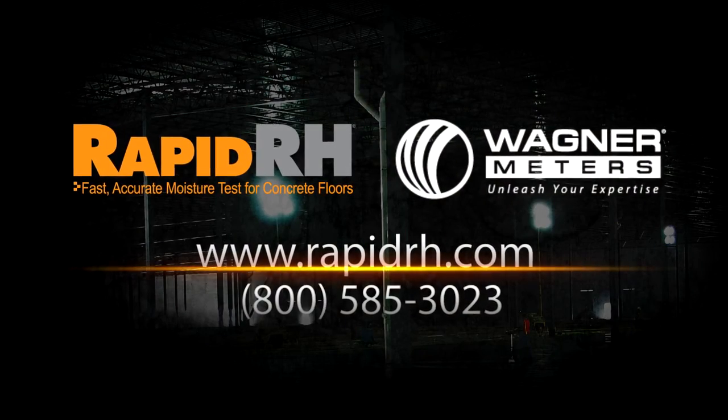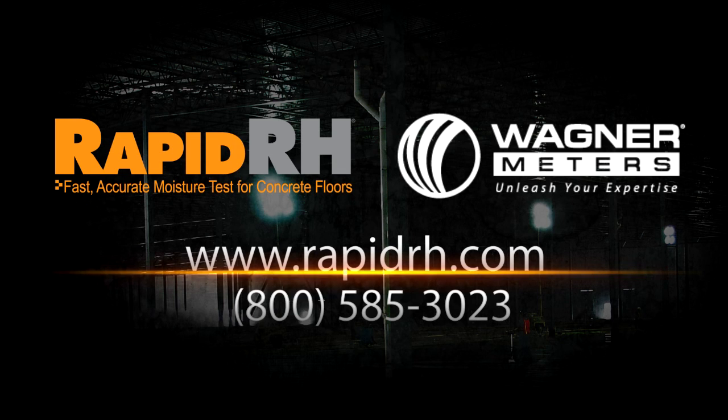You can control your losses and manage your risks with Rapid RH.